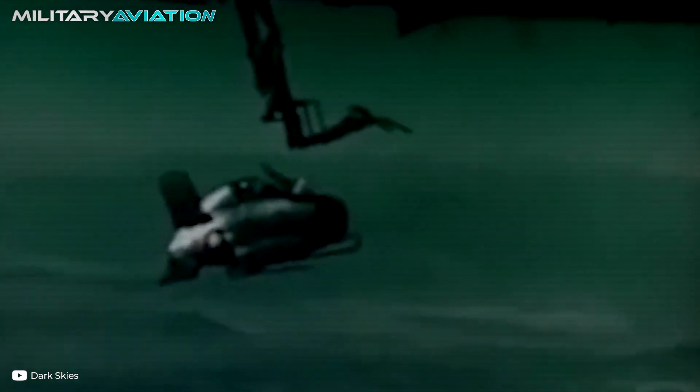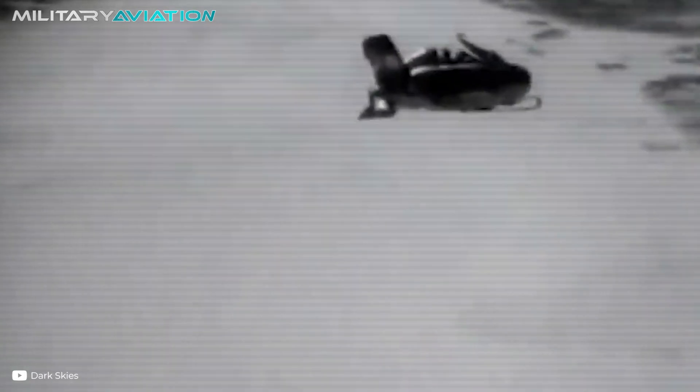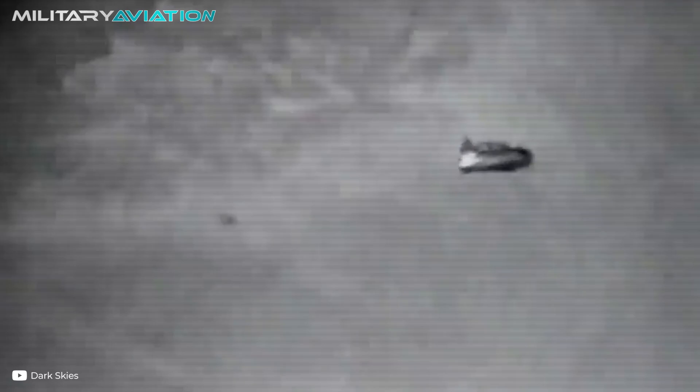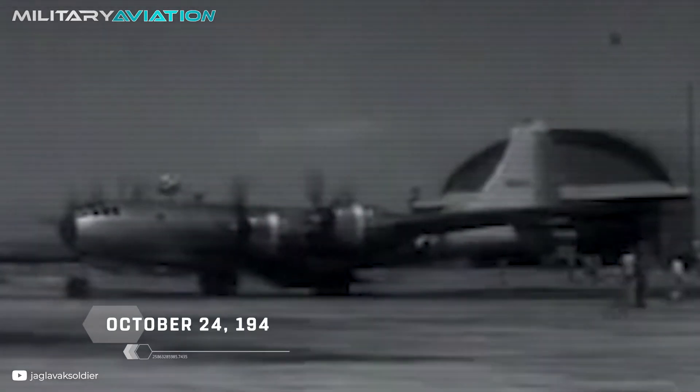Finally, the premature end of the XF-85 had arrived. The two Goblin prototypes flew a total of seven times, but only three of the flights resulted in a successful docking. Ultimately, the Goblin revealed mediocre performance compared to modern jet fighters, coupled with the demanding piloting skills required for docking. Technology had also caught up, and practical in-flight refueling was already being developed for fighters used routinely as bomber escorts. Furthermore, Soviet jet engines were already surpassing the XF-85, and the United States was working on new long-range escort fighters using wingtip fuel pods. The US Air Force decided they were no longer interested in continuing the development of the Goblin, and the XF-85 project was officially cancelled on October 24, 1949.